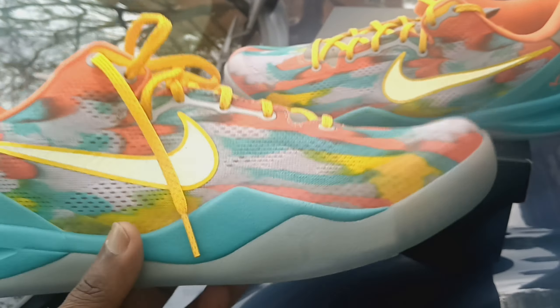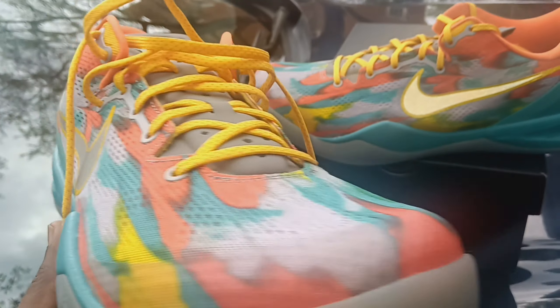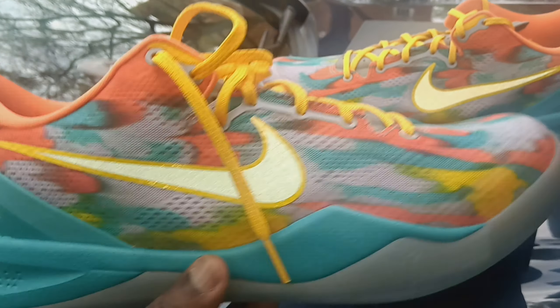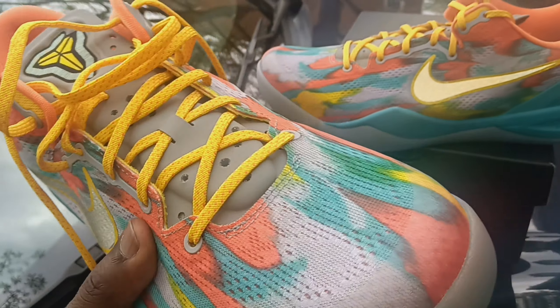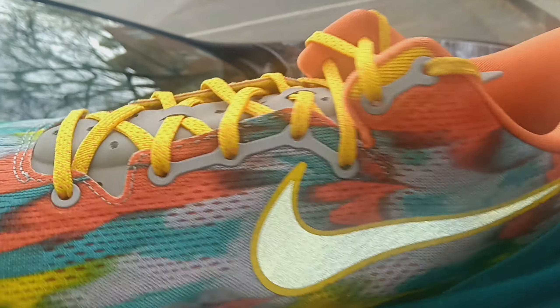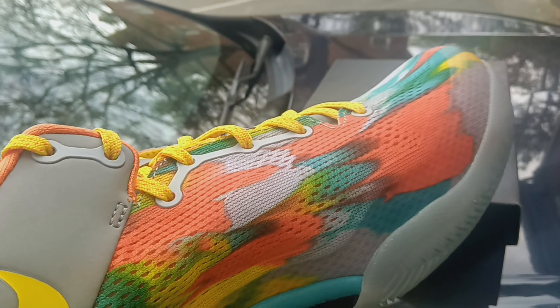Everybody should be able to have a pair. If you've never owned Kobe 8s, you don't know what you're missing. This is my favorite Kobe of all time. I'd say the 5 is next, then maybe the 9, and then the 11s. These are just cool — you just slip them on. I'm definitely wearing these casually with some joggers or shorts.